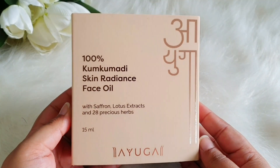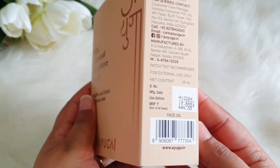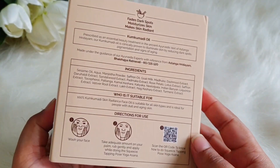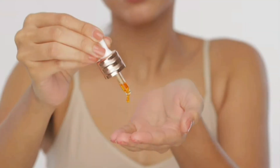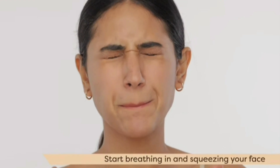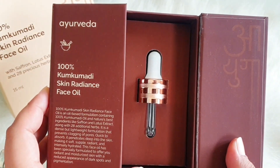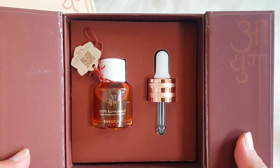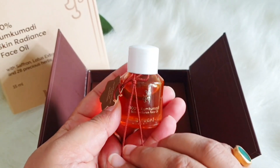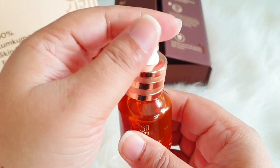Let's start with the first product: the 100% Kumkumadi Skin Radiance Facial Oil. The packaging is so, so stunning — they have mentioned each and everything on it. You can see a QR code here; when you scan it, a video plays showing exactly how to use the product. When you open the packaging, it's a very beautiful unboxing experience. You can scan the QR code again on the inner packaging to get the right directions for use.